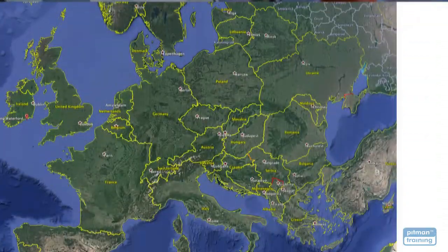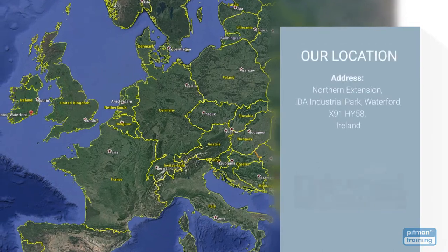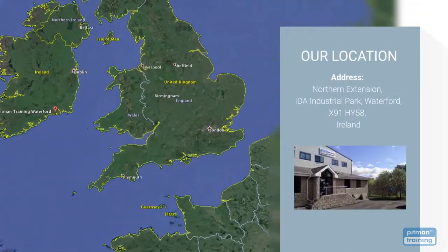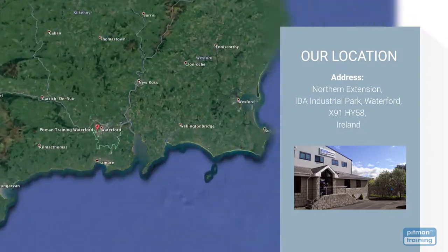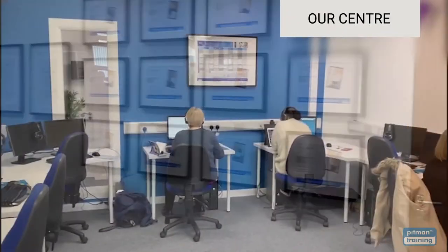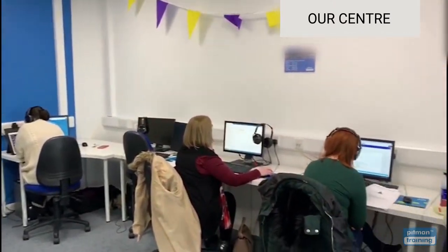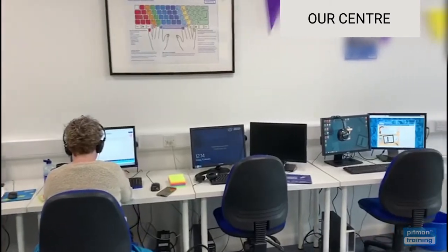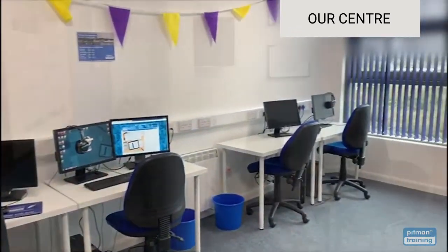We have centres worldwide, and our training centre in Waterford is conveniently located at the northern extension of the IDA Business Park in Waterford City, with free and safe parking for all our students. Our modern, comfortable training centres are designed to ensure you have the very best training experience. Training rooms are set up to mirror real-world offices with comfortable chairs, large multi-screen PCs, and a team of experienced and supportive tutors to help you with every step of your training.